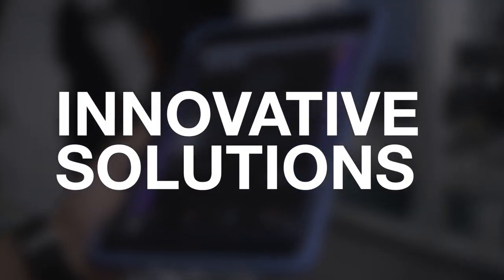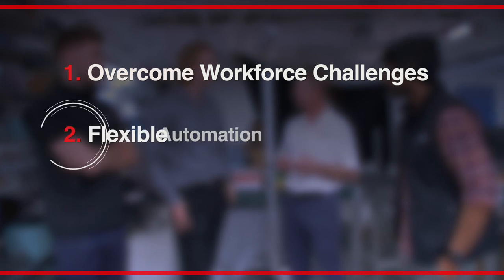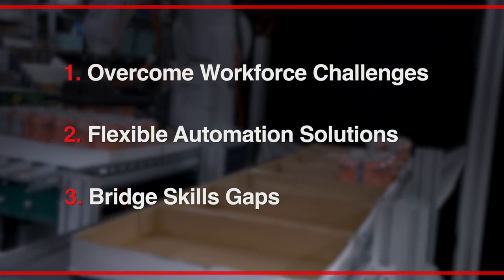Innovative solutions such as the one that Mitsubishi Electric Automation and Southie Autonomy have developed enable manufacturers to overcome workforce challenges, address flexible automation needs, and bridge employee skills gaps while controlling costs.